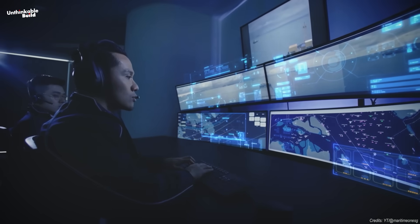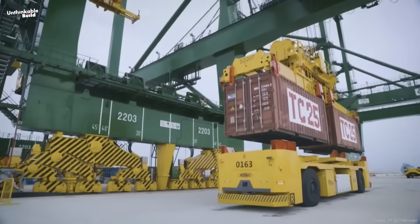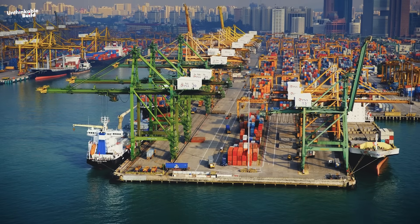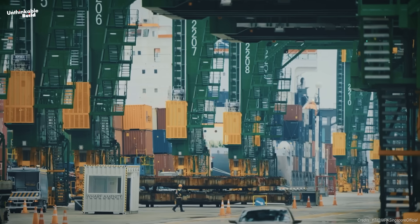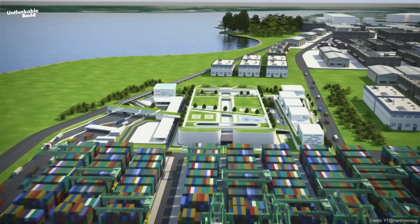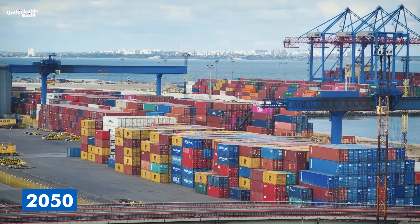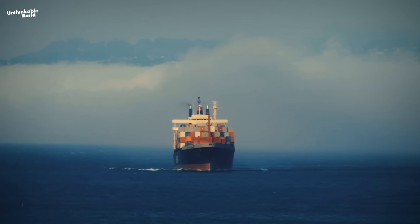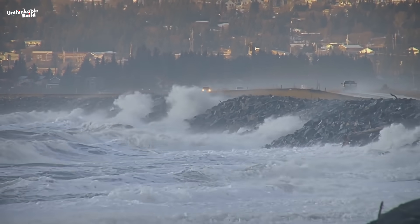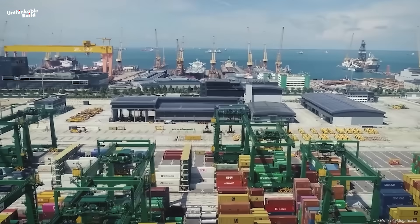This level of automation isn't just for speed — it's also about safety, precision, and resilience in a world where global supply chains are under constant stress. Singapore isn't just building bigger; it's building cleaner. Ports are usually major polluters, but Tuas is trying to set a new standard. Half the port's equipment will be fully electric — cranes, vehicles, and other machines designed to run on renewable power, with solar panels supplying energy to buildings and infrastructure. Tuas is expected to cut port emissions by 50%, with a goal of reaching net zero carbon output by 2050. The entire port also sits five meters above mean sea level, helping it withstand climate-driven flooding in the decades to come.